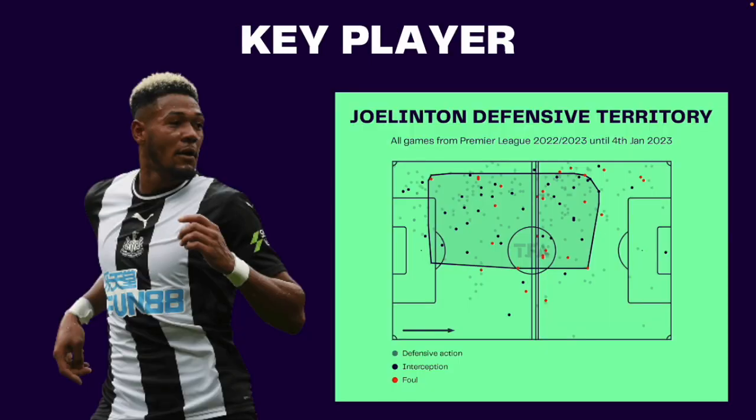Now let's talk about the key player for Newcastle's defense. Midfielder Joelinton has been a crucial player for Howe's side this season. When the back four is being formed, Joelinton drops deep to press the ball carrier. He proves his importance in the opposition's half and in transitions, as he recovers the ball 4.5 times per game in the opposition's half, which prevents the opposition from attacking on the counter after possession is lost. And in case of a fullback getting caught up the pitch, he's not afraid to drop back and help the defense, as we can see from his defensive territory.